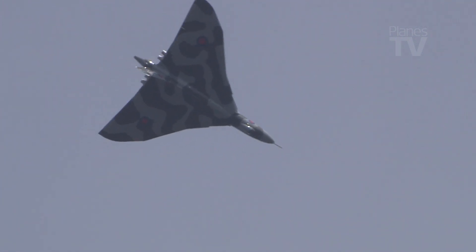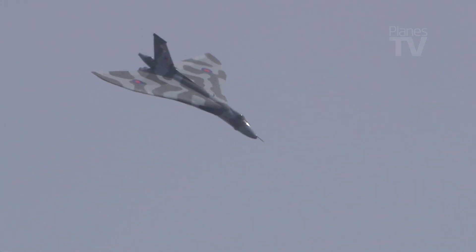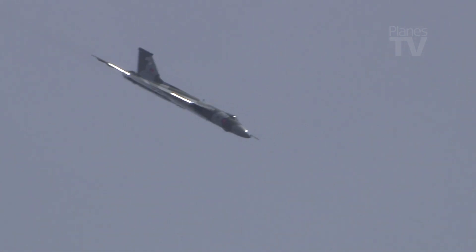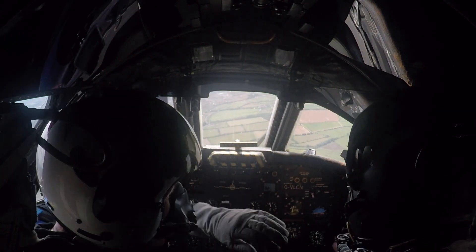With the Vulcan's display completed in such dramatic fashion, it was a proud moment for Red One as he prepared to lead the Red Arrows airborne to join the Vulcan in a last formation fly-past with the aircraft at the air tattoo.